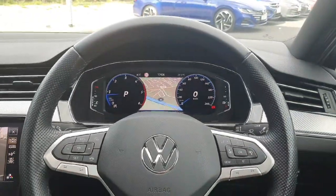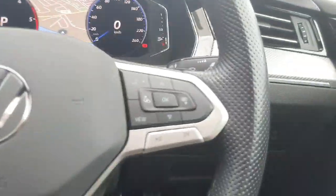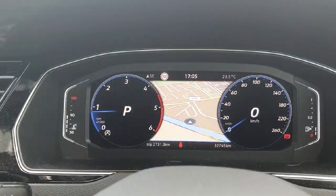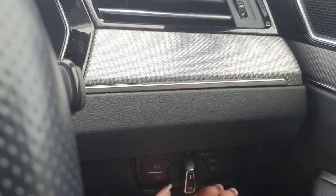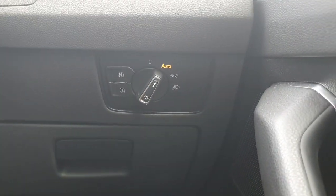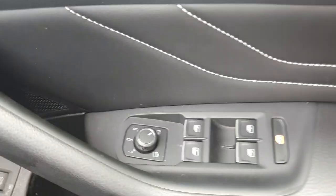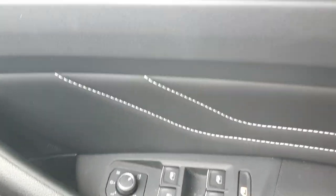Now coming up to the multifunction steering wheel. On the left hand side we have all of the controls for the adaptive cruise control and our volume settings. On the right hand side we have all of the controls for the instrument cluster just in front. Just to the right of the steering wheel, on automatic, we have our headlights — currently set to automatic, which means at night time they'll automatically turn on and in the daytime they'll automatically turn off. And just to the right then we have all the electrics for our windows and mirrors.